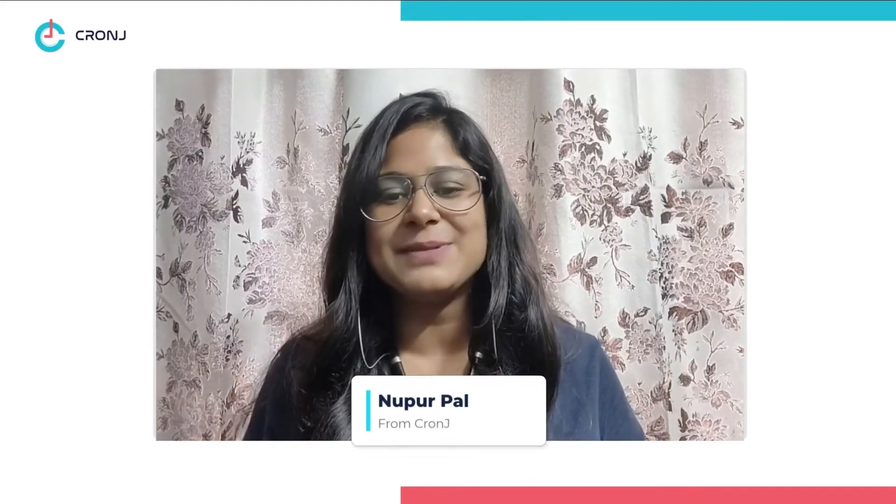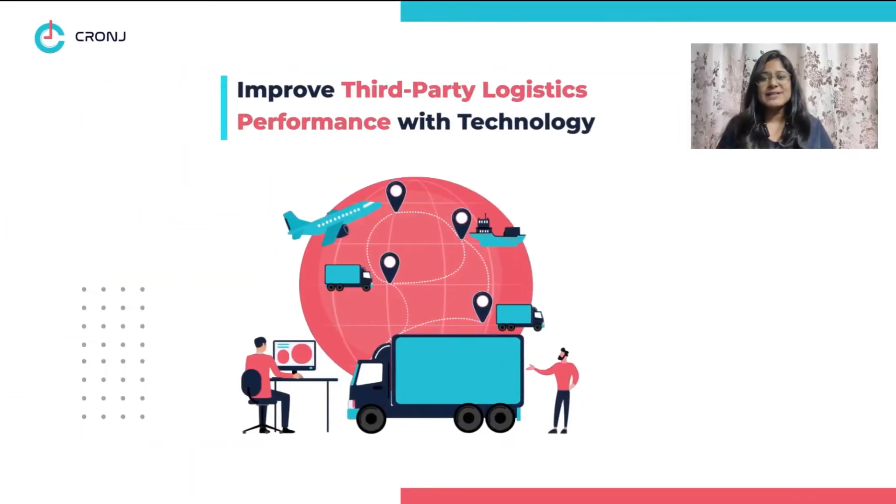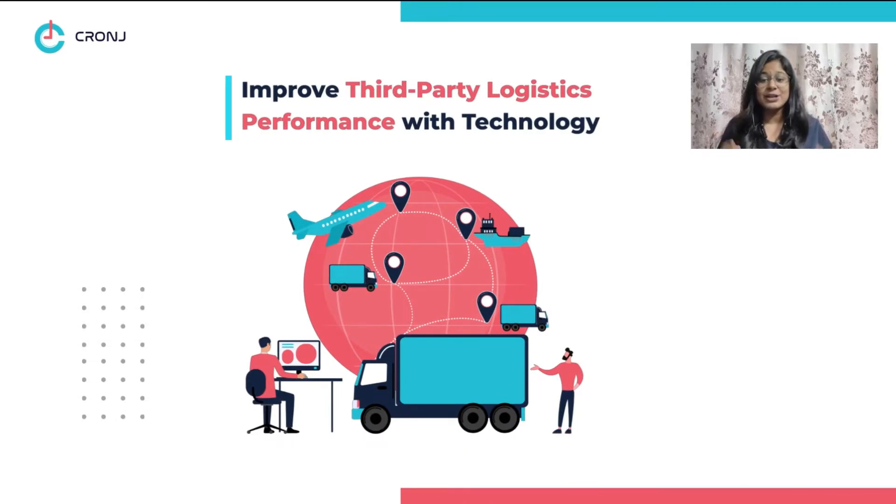Hello guys, what's up? This is Nupur from Kronji, your final destination for all the latest tech and best updates. And today we are going to see how technology enhances third-party logistic performance in your business.